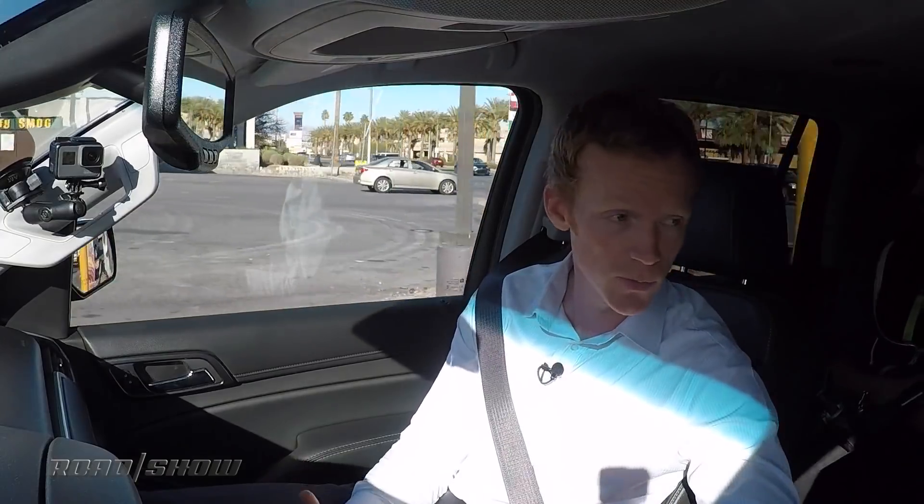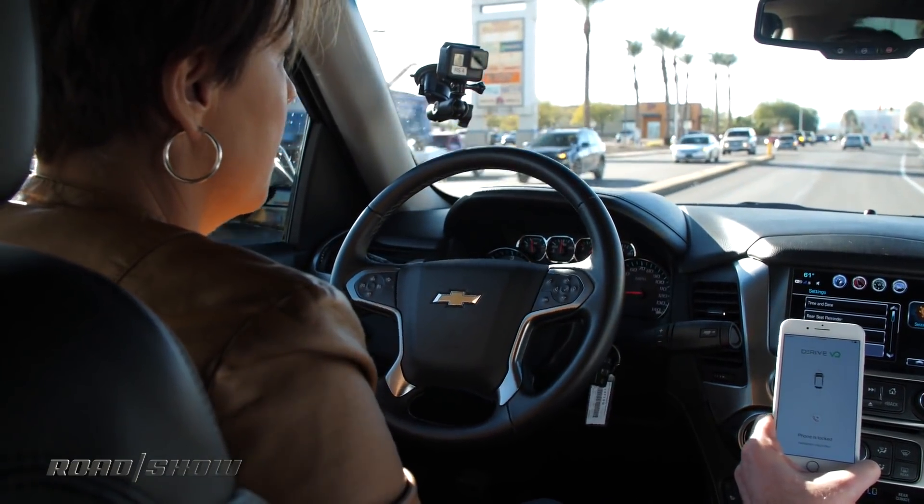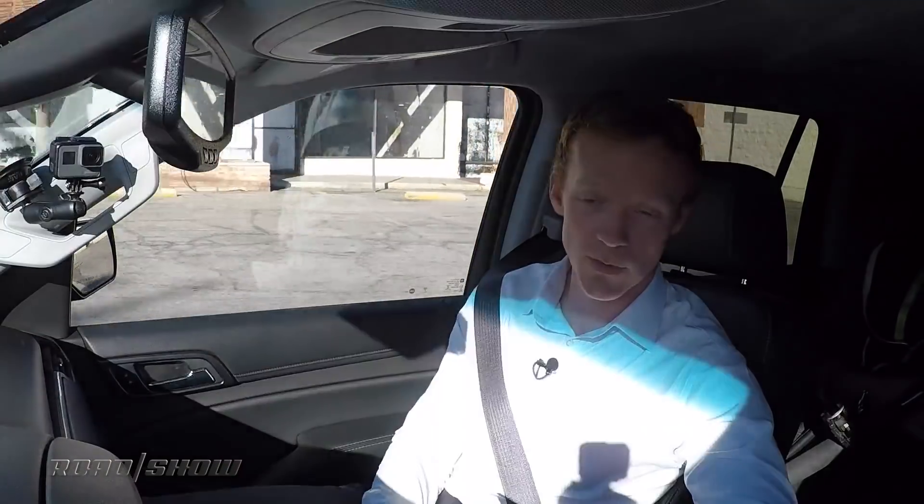What this is really showing is that with smart technology, you can ensure that somebody is a safe driver. In this case, we know you're wearing your seatbelt, we know you're not Snapchatting while you're driving — even though, Emmy, you say you don't do that — and you can only go the speed limit.